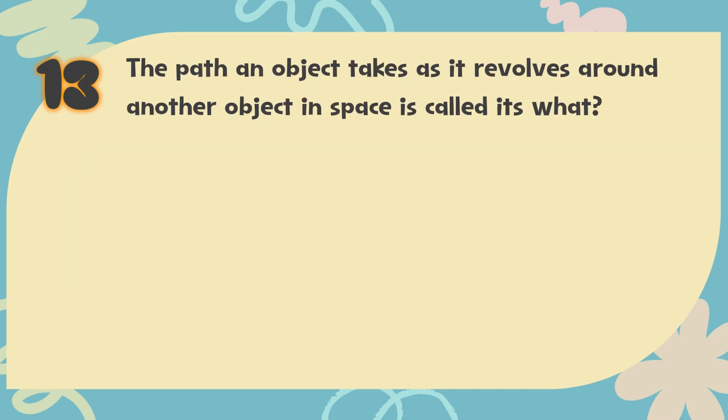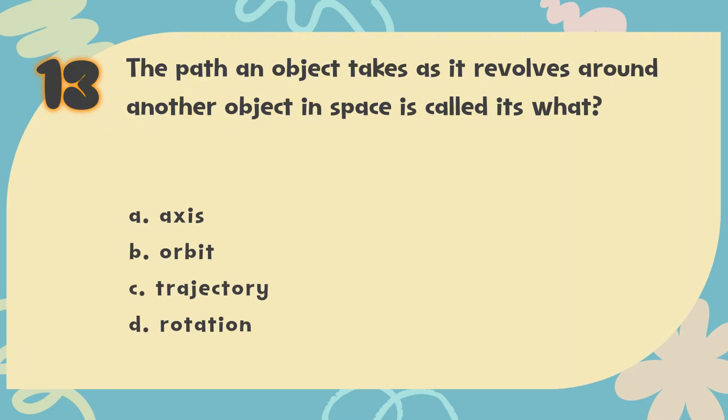Number 13. The path an object takes as it revolves around another object in space is called its what? The choices are: A. Axis, B. Orbit, C. Trajectory, D. Rotation.